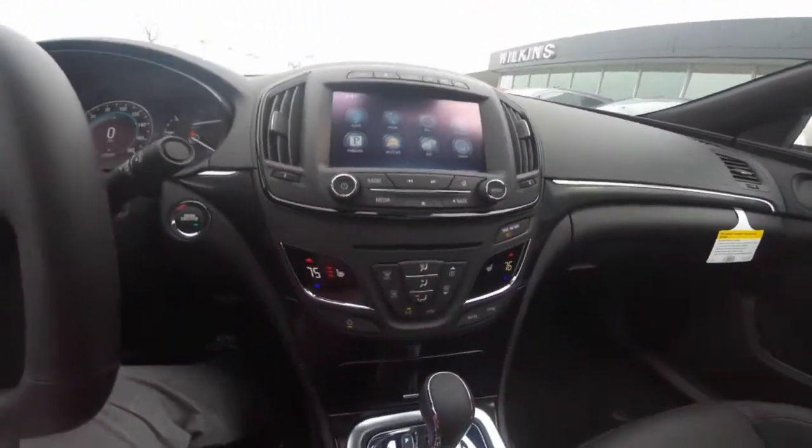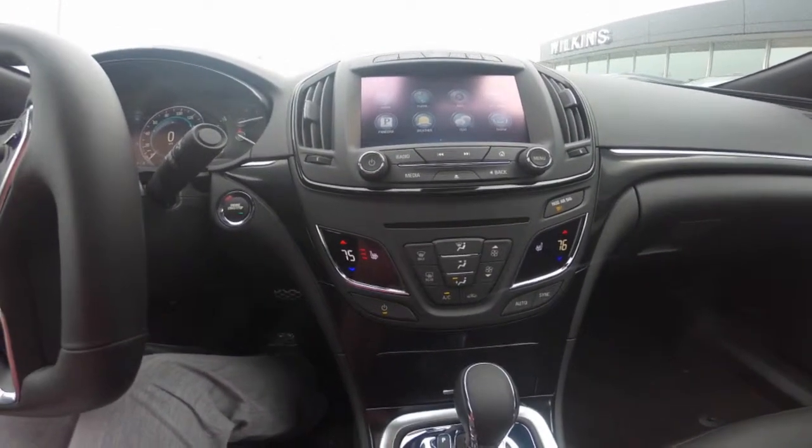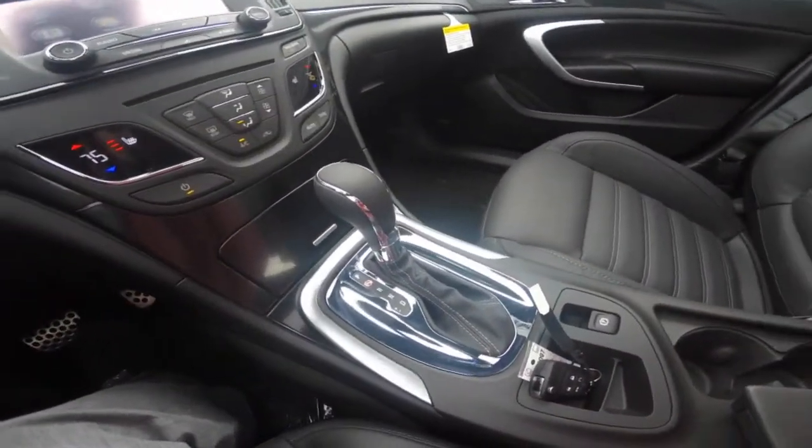Comfort and convenient features include dual climate control, heated front leather seating, and a heated steering wheel.